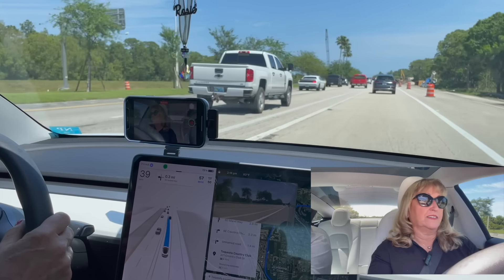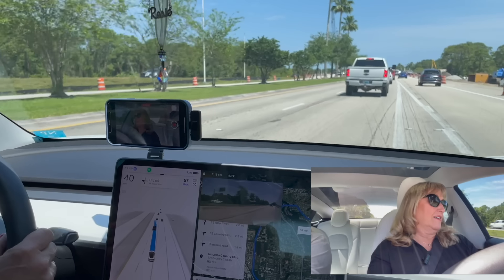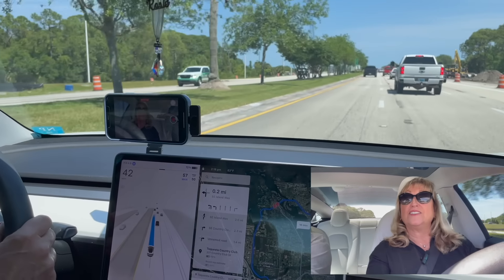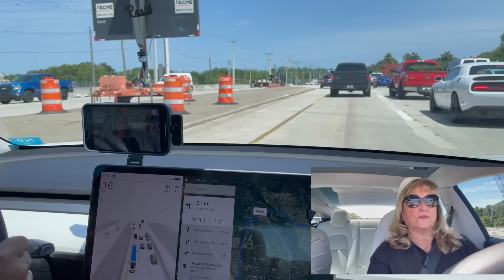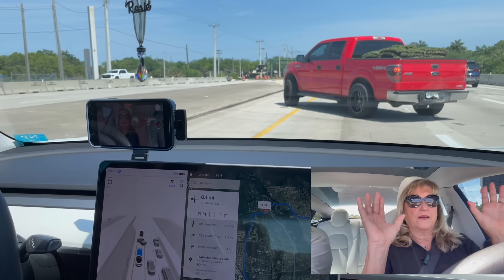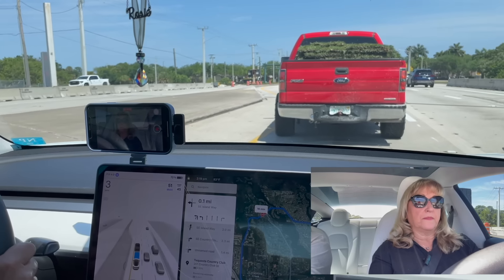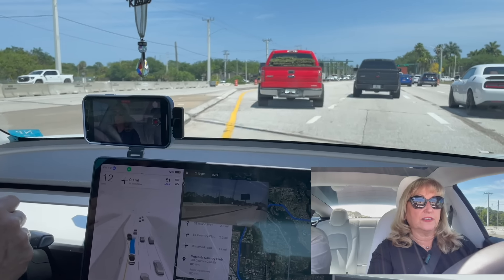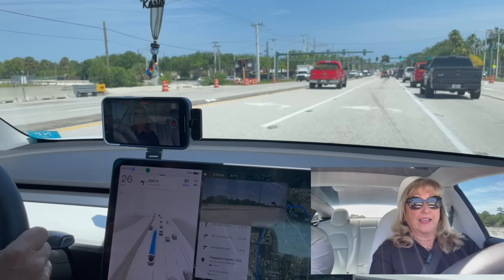Now we have to get all the way to the left, and it's doing it. It's actually going over the solid line because that's a solid line that wasn't there before. It slowed down for this guy to get in front of me — I'm not doing anything. It goes over to the turn lane all by itself.